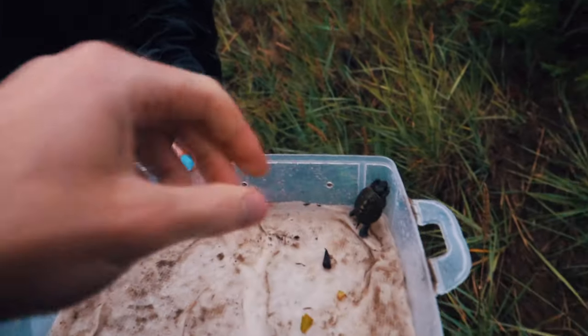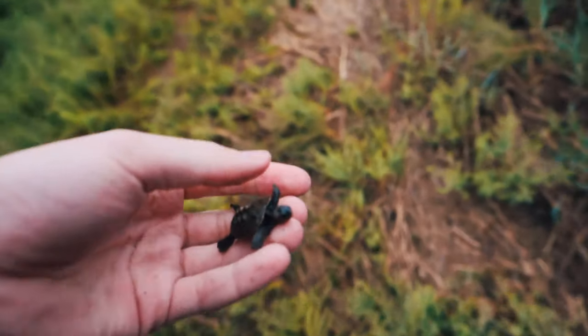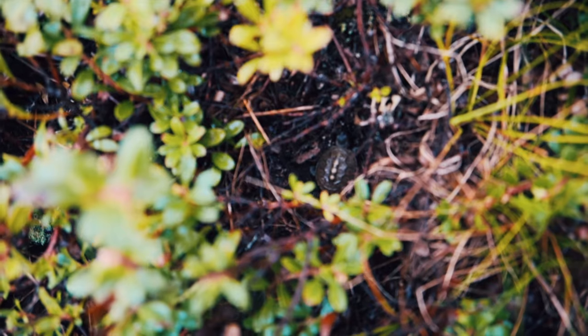So they just processed that nest and we are off to release these turtles. They were all developed enough to be released today. You don't want to put them all in the same area because of predation, so we'll kind of spread them out.